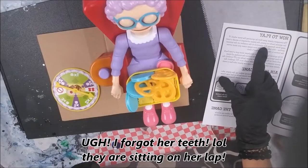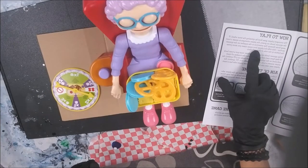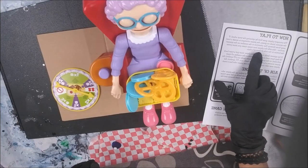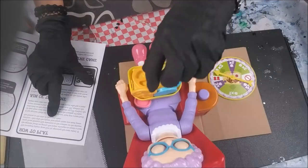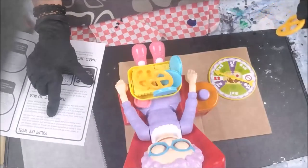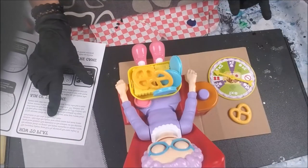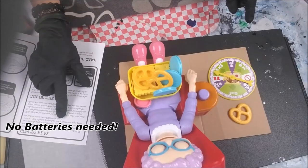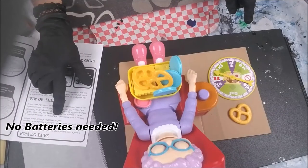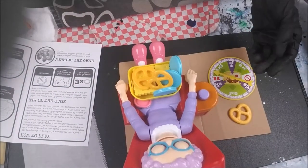Okay, if the spinner lands on green, the player attempts to sneak a treat away from granny. Pay attention to the number on the spinner section — this tells the player how many times you must press the button to the side. This is why you don't need batteries.